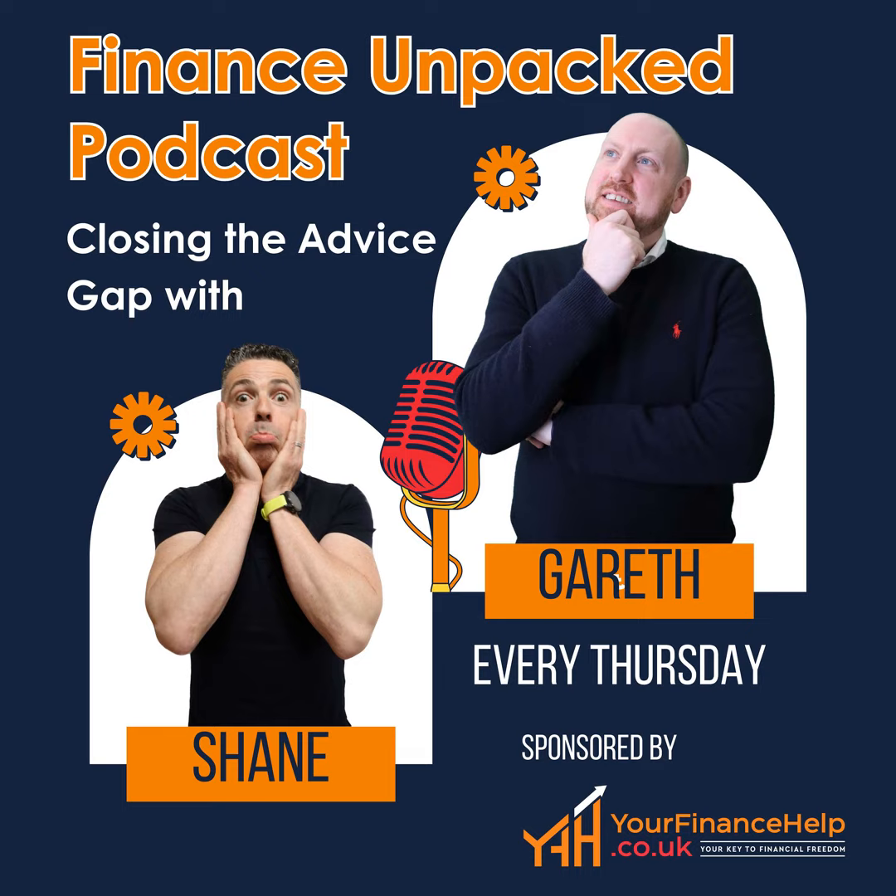Welcome back. Today we're going to investigate the difference between a LISA and a pension. If you like the content that we're putting out, please like, subscribe and hit the notification bell. If there is any content you would like us to talk about, please leave it in the comments section below. So let's get into it.